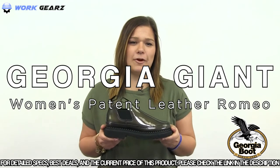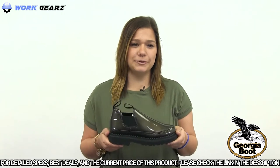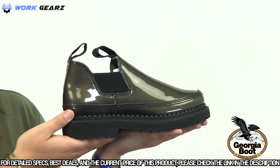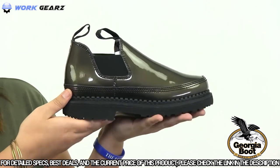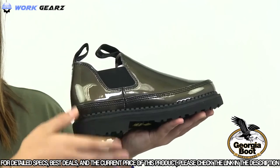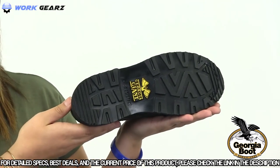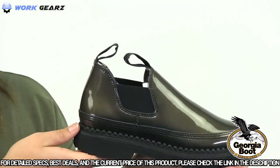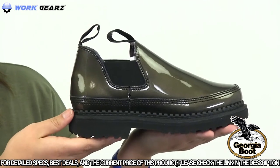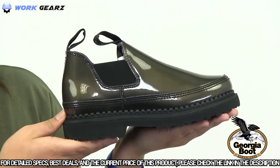This is the Georgia Giant women's patent leather Romeo — a black patent leather version of the classic Romeo shoe. The material has a shimmer to it, taking the Romeo to a new level of fashion. This shoe has side elastic gores that stretch and make it easy to slip on. The sole is oil-resistant polyurethane that's flexible and absorbs impact. Inside, you have a high-performance sneaker lining, a steel shank for arch support, and a mesh-covered cushioned footbed that fights sweat.